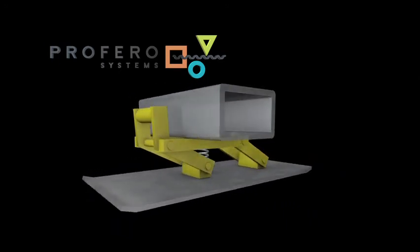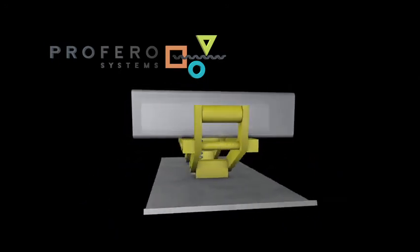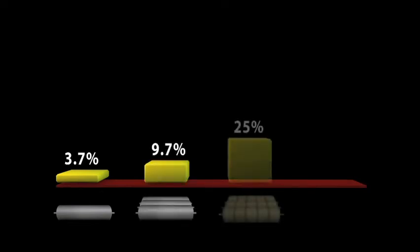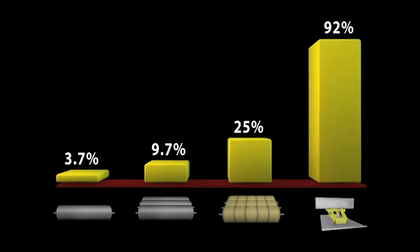The histogram shows the percentage difference of positive pressure applied to the board using one single steel roll, three steel rolls, three soft covered rolls, and finally, a thermobar.